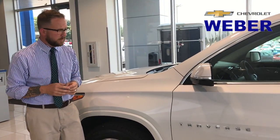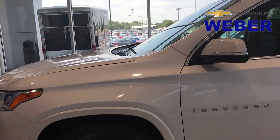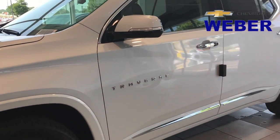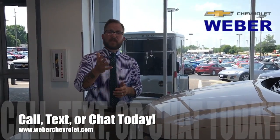The connectivity features inside are going to be phenomenal too, and we're going to do videos about that as well. If you guys have any questions, you know what to do — call, text, chat today, and visit any of our three locations around St. Louis. We can't wait to see you. Thanks for watching, guys. Bye-bye.